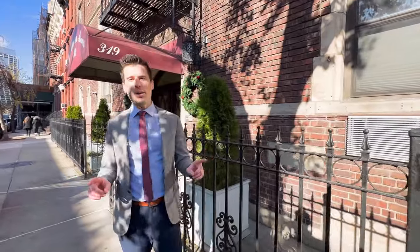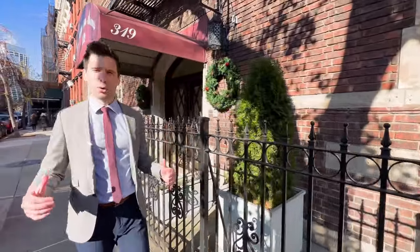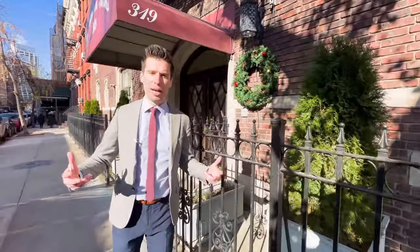We're on 18th Street between 8th and 9th Avenue, and personally this is the best part of Chelsea for many reasons. Number one is convenience, and it's also a great block when you're going to the West Side Highway for running and biking.